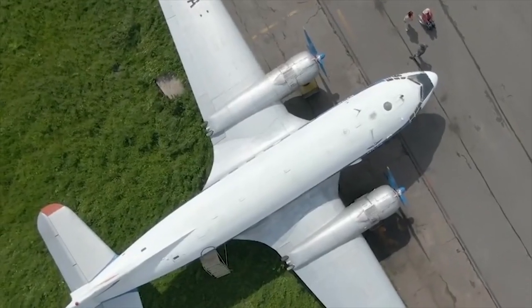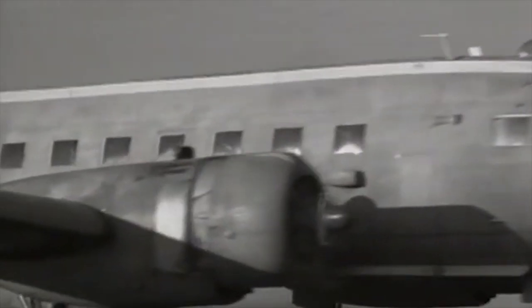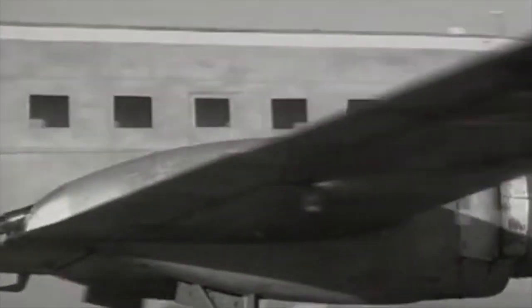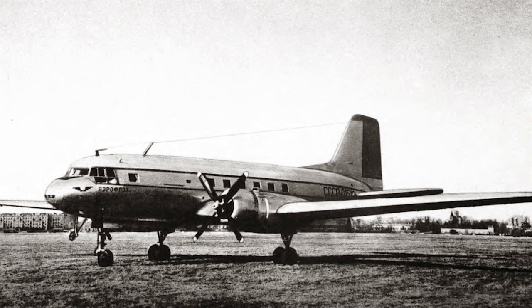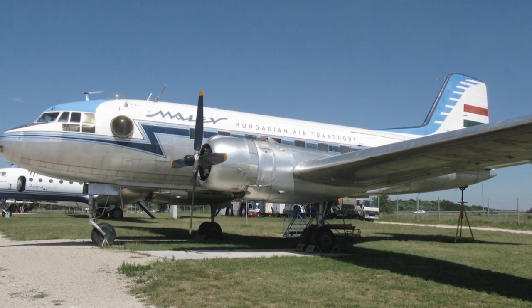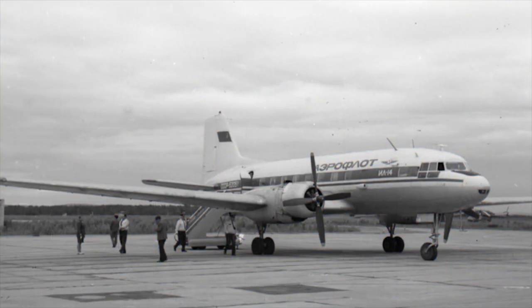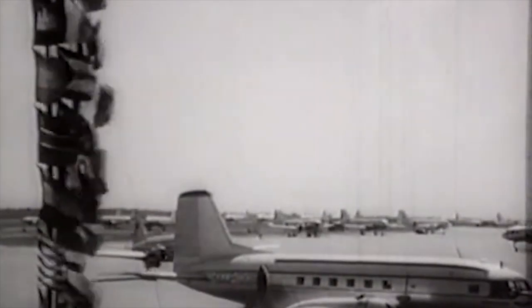IL-14. The Ilyushin IL-14 was a Soviet twin-engine commercial and military personnel and cargo transport aircraft that first flew in 1950 and entered service in 1954. The development into the IL-14 was a vast improvement over the IL-12 with a new wing and a broader tail fin. It was powered by two 1,900-horsepower Shvetsov radial piston engines.